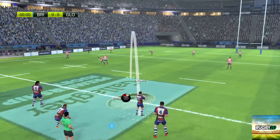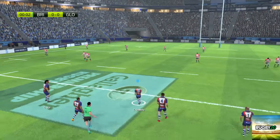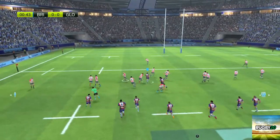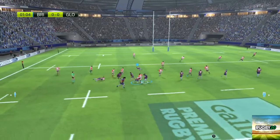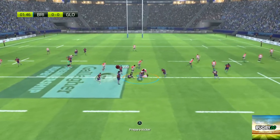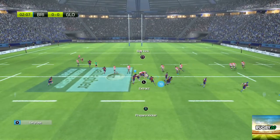Everyone is in position and the referee is ready to give the go-ahead for the kick-off. A strong kick-off that soars way up. Heinz takes the ball in the air. Despite a tackle, he still passes the ball. It's taken by the number nine.